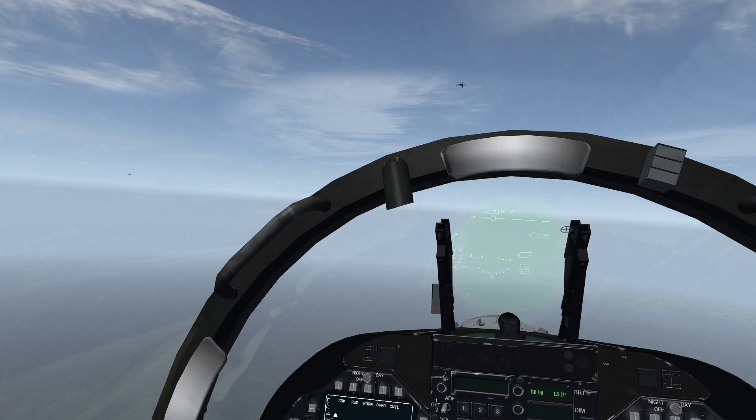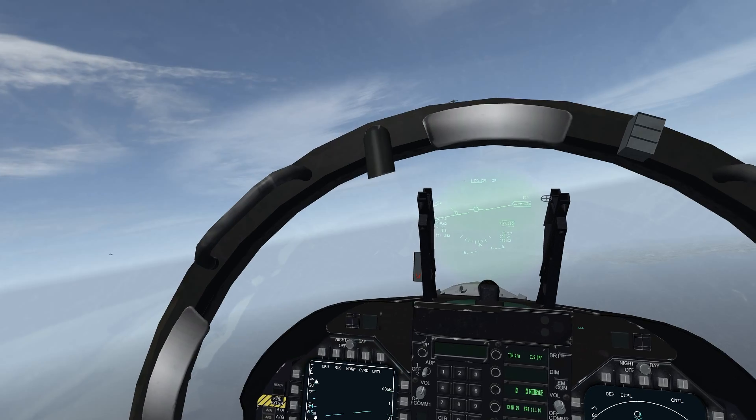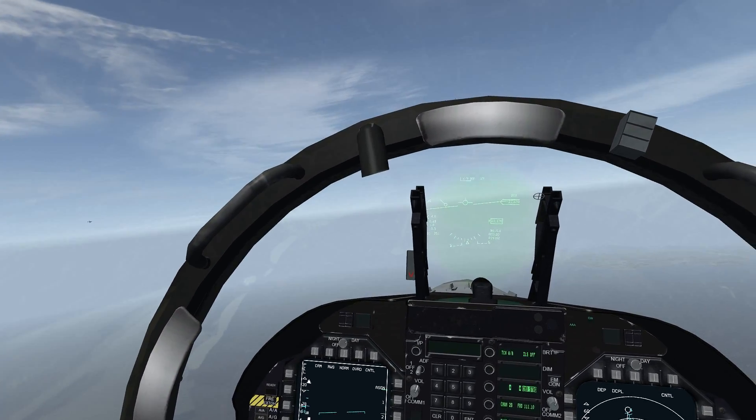All right, there's a tanker. You see the tanker over to our left? I see it on our 11. Yeah, go ahead — we'll intercept it here.